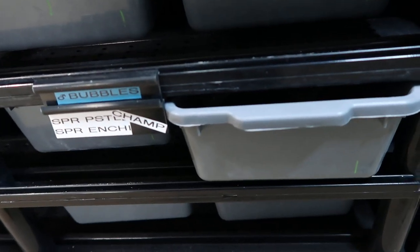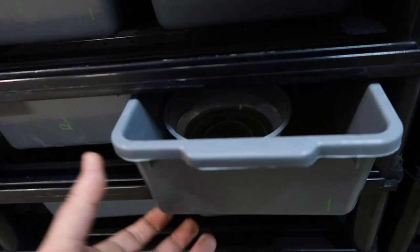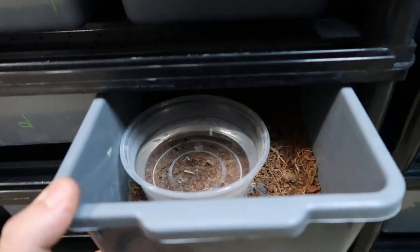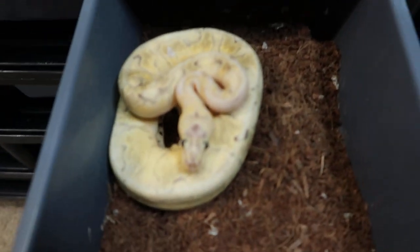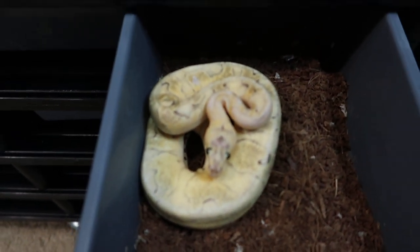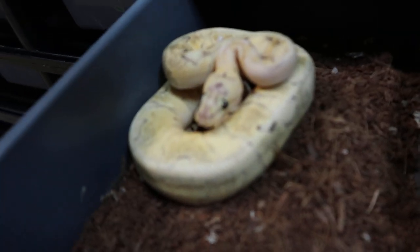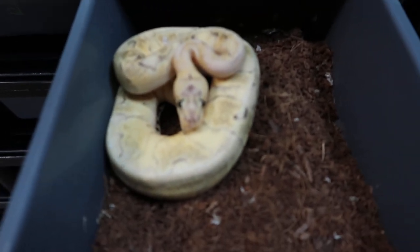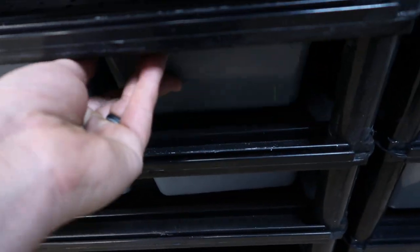The last one in this rack is named Bubbles. Bubbles is my only double super gene — he is a Super Pastel, Super Enchi Champagne. He's got a little bit of stuck shed, but you can see how his patterning is. Super happy, super pretty — powerhouse male.